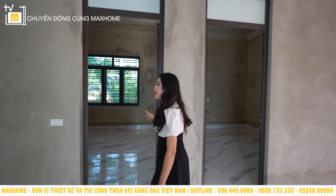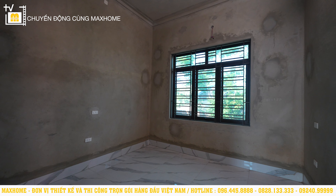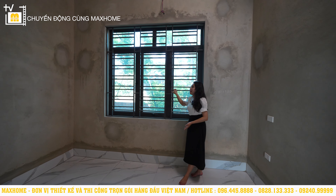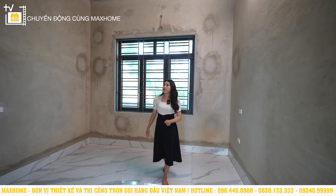Phòng ngủ tiếp theo nằm ngay phía bên cạnh, cũng có diện tích 12m². Trong không gian này cũng có một hệ thống cửa sổ thoáng hướng ra phía bên hông nhà. Nền nhà sử dụng chất liệu gạch granite vân mây, đồng nhất với phòng khách và phòng bếp.